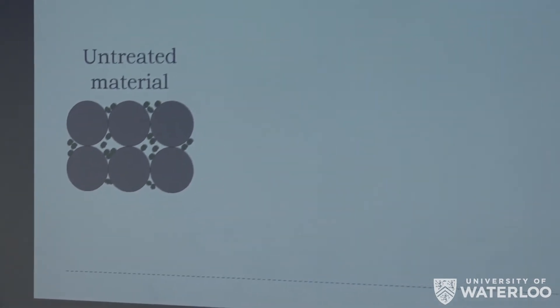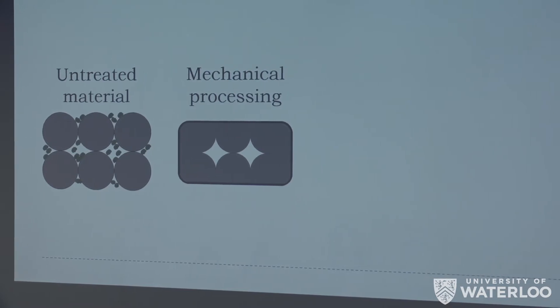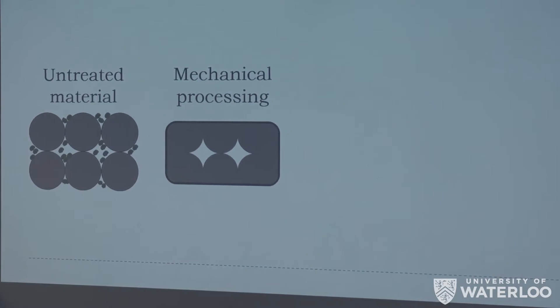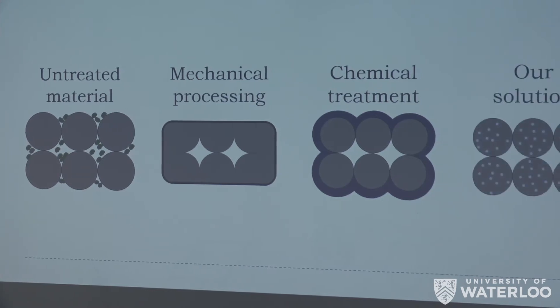We started by looking at different solutions. Untreated material leads to bacterial growth. One proposed solution is to mechanically or thermally reflow the surface to eliminate striations, but this wasn't viable because it requires work after printing, and with any intricate geometry it's effectively impossible to polish out all striations. Another technique uses chemical treatments painted or sprayed on the exterior, but these coatings are very delicate — any mechanical damage removes the surface coating and you're back to a food safety issue.